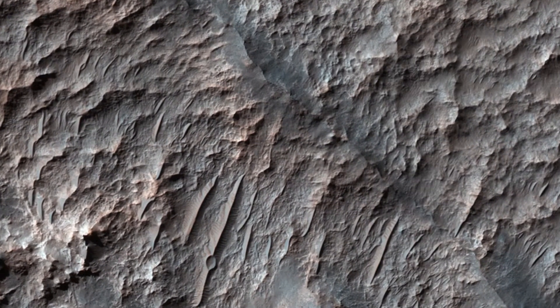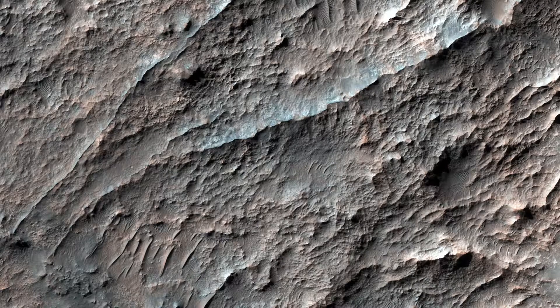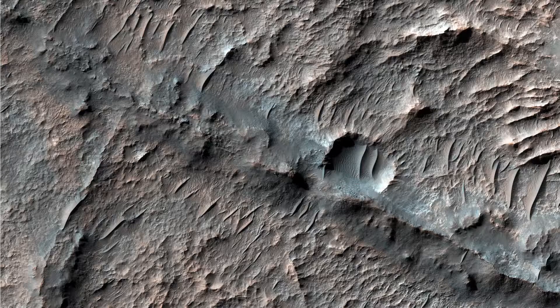In this HiRISE image, there are numerous dark ridges against a brighter substrate. These ridges could be cemented and topographically inverted fractures, although other origins such as eskers, channels, or volcanic dikes cannot be ruled out.